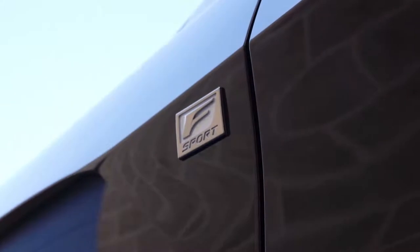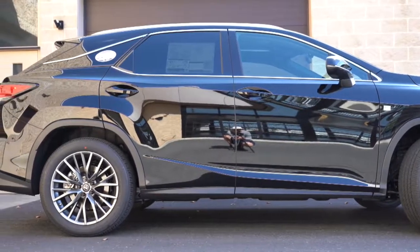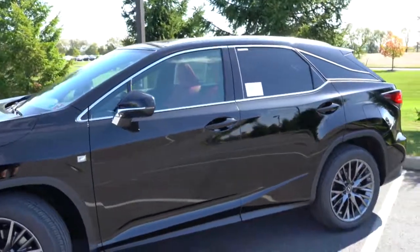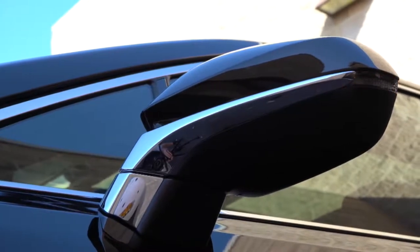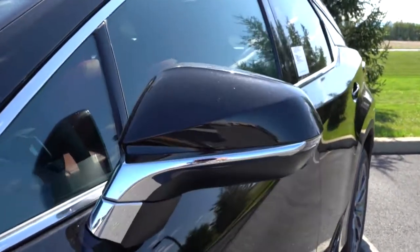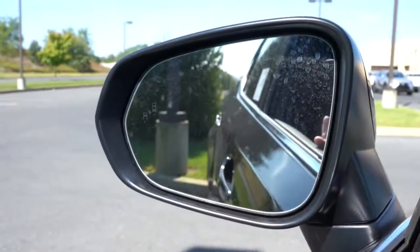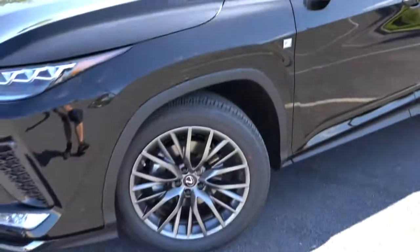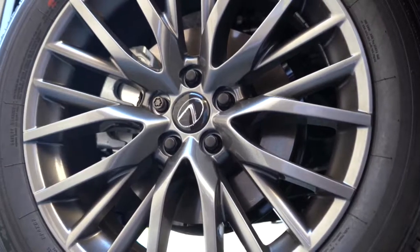F Sport badging can be found on the front fender. The floating roofline is another F Sport feature, though it's less noticeable on a black exterior. Roof rails are optional — we do have the silver roof rails today. Rear privacy glass comes standard. The power-folding, auto-dimming side mirrors feature a gloss black exterior with LED-integrated turn signals. When you put the RX 350 in reverse, those mirrors tilt down so you can better see the parking lot lines. The 20-inch forged alloy wheels come in a multi-spoke design with a gray finish — they look almost Porsche-like.